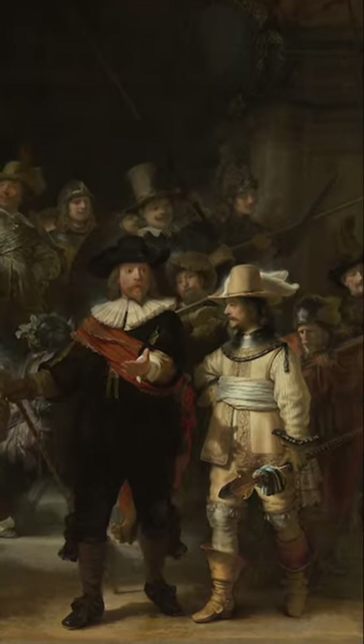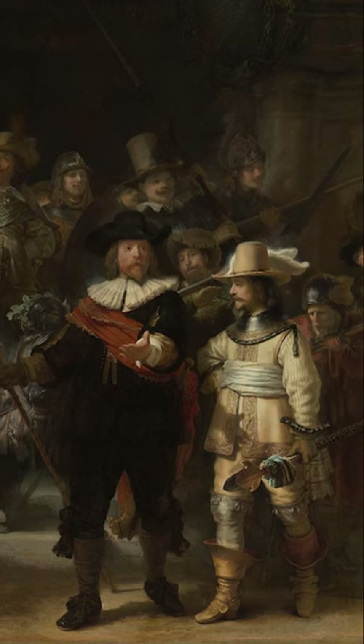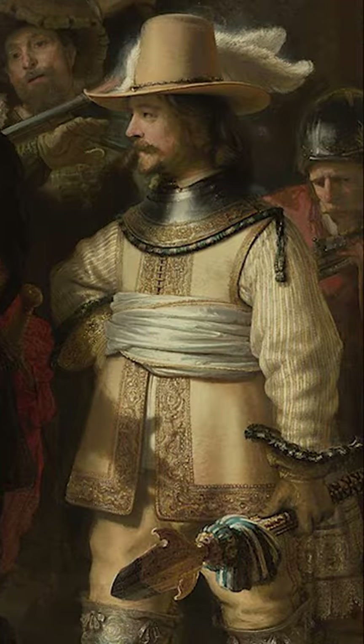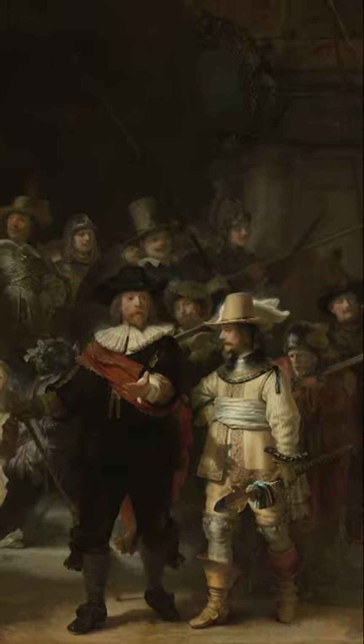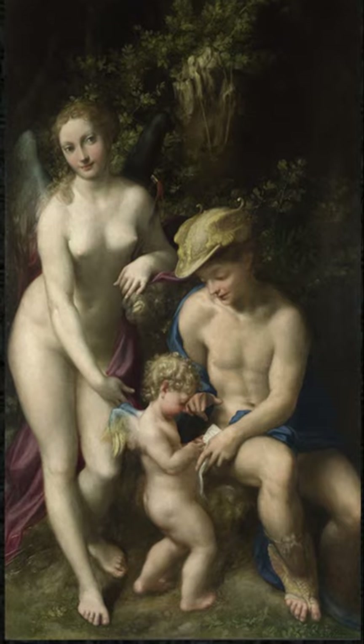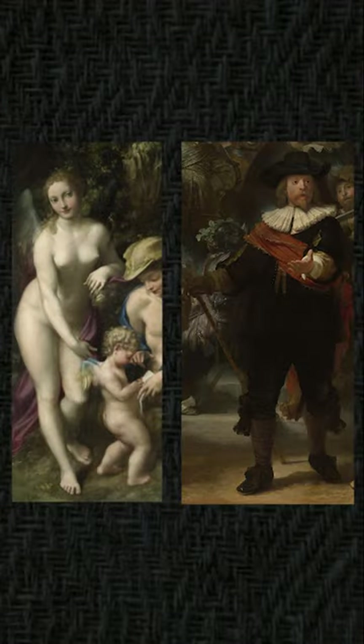We'll start off with the central figures in the picture — this lieutenant and this other figure with the feathers in his hat. What we start with here is the School of Love. That central figure represents Venus.